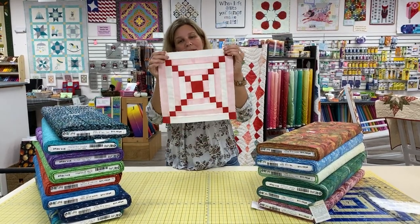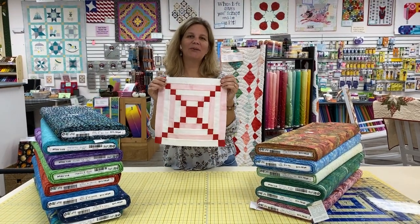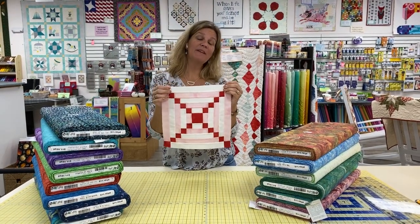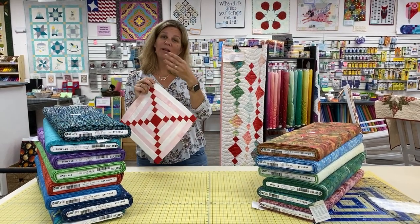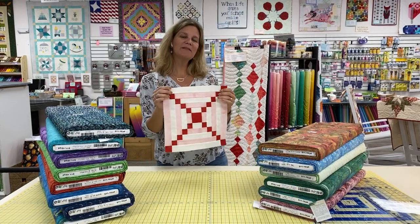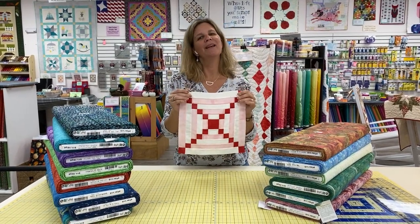I also think it would be interesting to take one pattern and use it across an entire quilt. You don't have to create a sampler with the free patterns that are available. This is today's block of the day, and we will have them all the way through the 30th, and then the 31st of this month will be the finishing instructions for the Stitch Pink quilt.